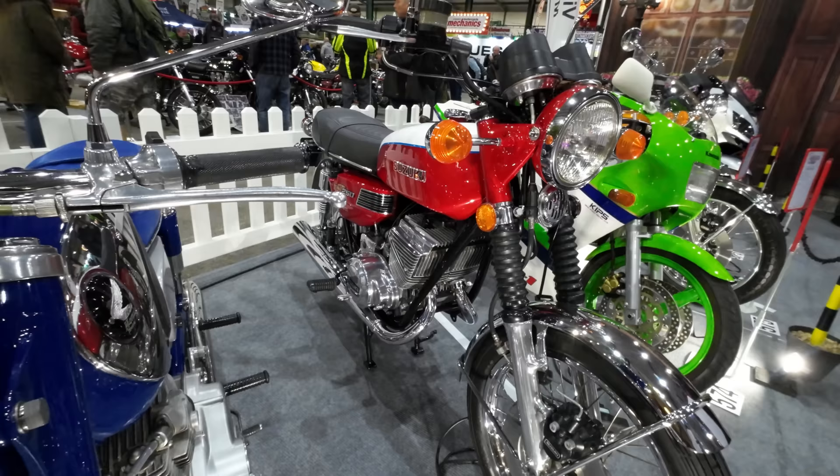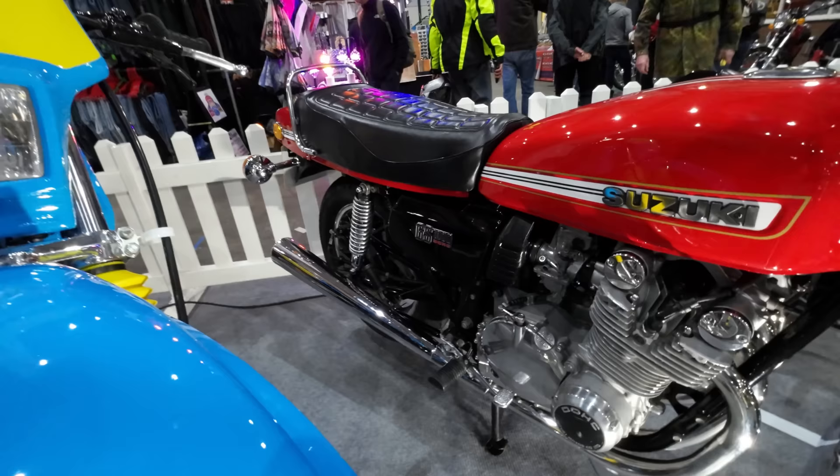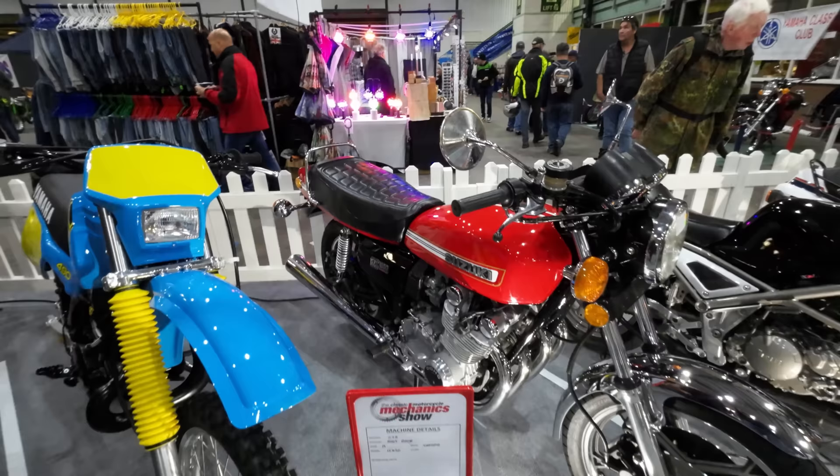Little Suzuki GT 250. Everybody thinks the GS is a twin-cylinder Bavarian off-road machine — there's your GS 1000.